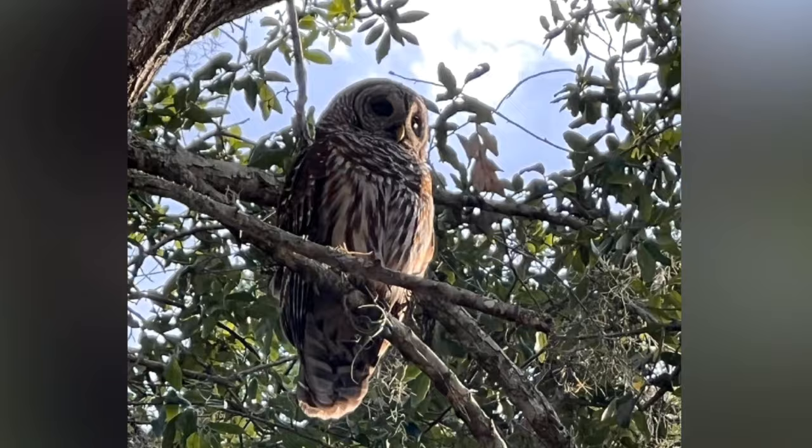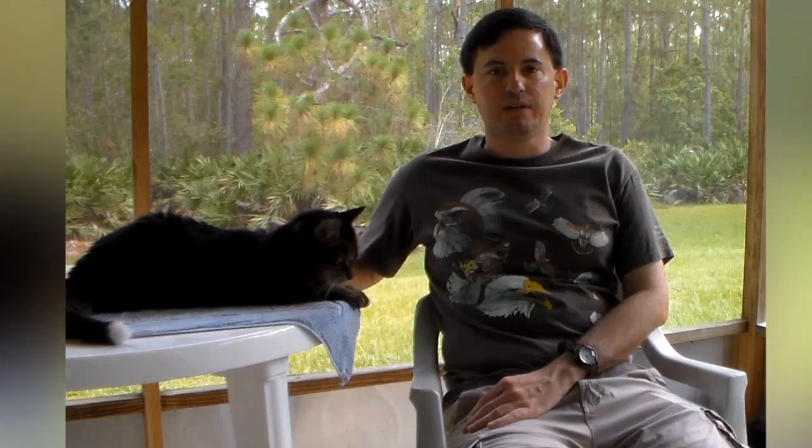You can easily recognize owls and vultures, but eagles, hawks, falcons, and ospreys are built very similarly and might be hard to distinguish from one another. I'm Donald and this is my assistant Bear. Let's take flight as we get to know the differences between these magnificent birds.